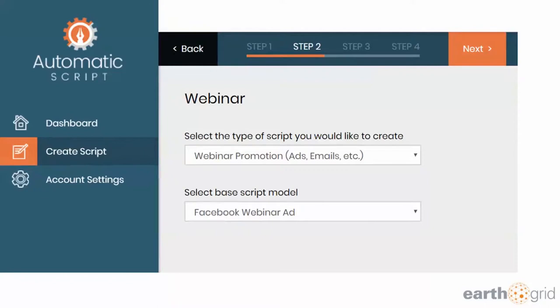Then you pick from the dropdown what you want — it's a webinar promotion, it's a Facebook ads promotion. The base script model is basically an email, a Facebook webinar ad, or a Facebook ad. There are all these different options in here.